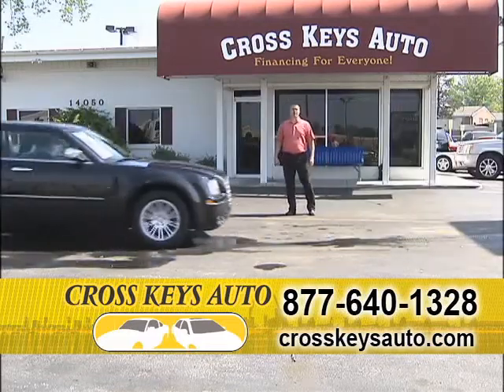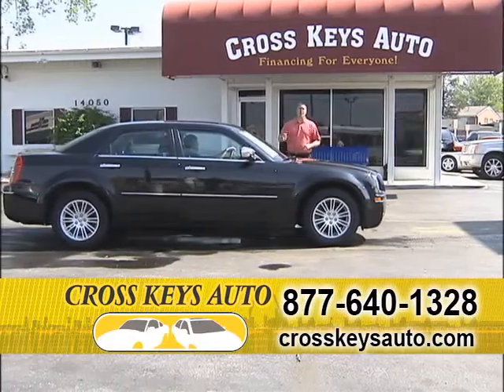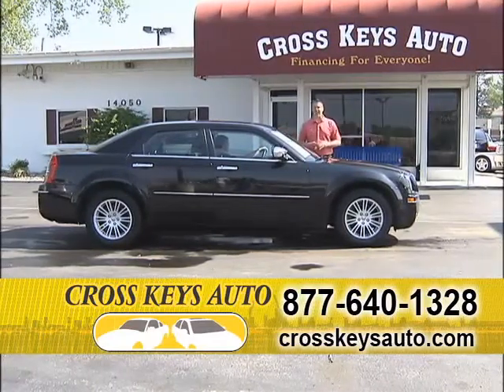We also buy vehicles. If you're in the market just to sell your car, truck, motorcycle, or RV, come by Crosskeys Auto Sales. Ask for James or Brian. It's a very easy process and we pay cash. We're located across from the Crosskeys Shopping Mall.